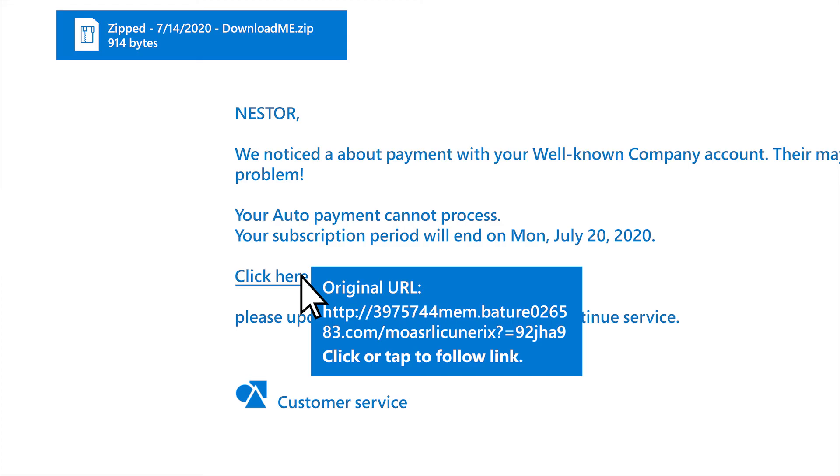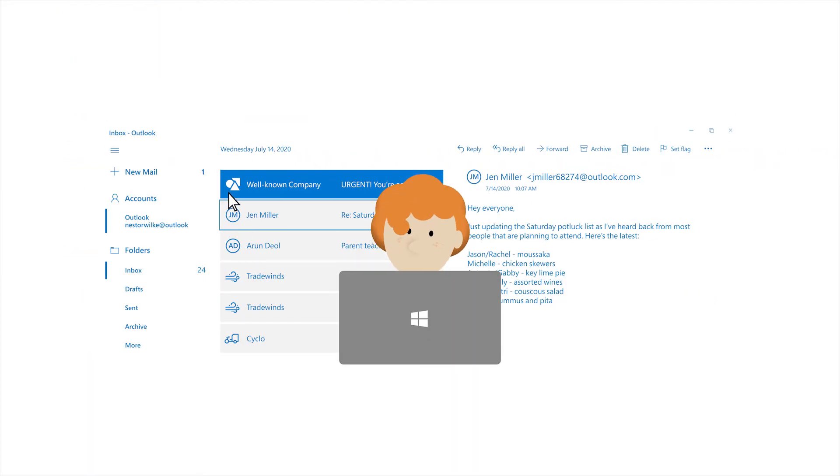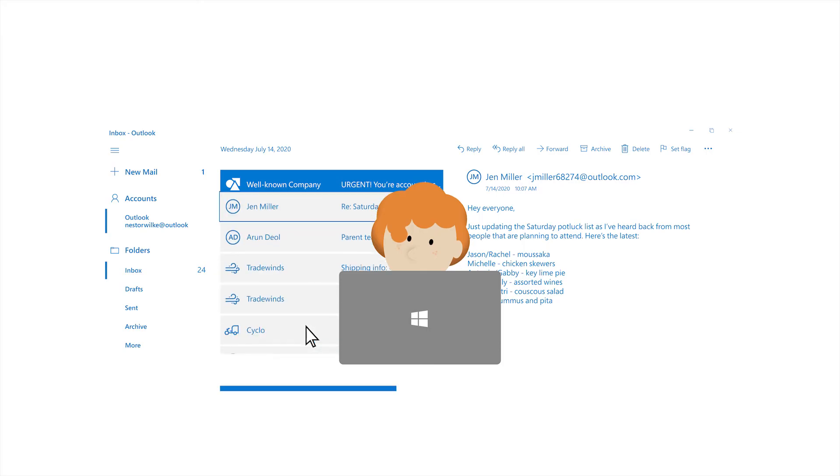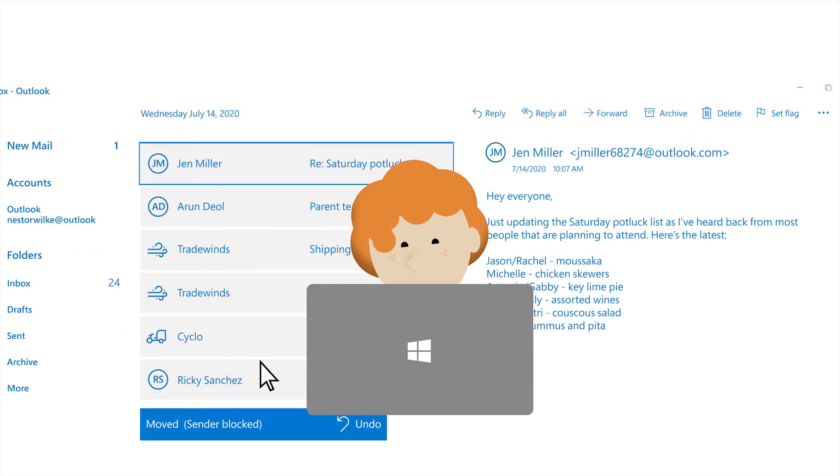So what should you do? Reporting it will help block other attacks like this, and should move the email out of your inbox. If not, you know what to do — delete it.